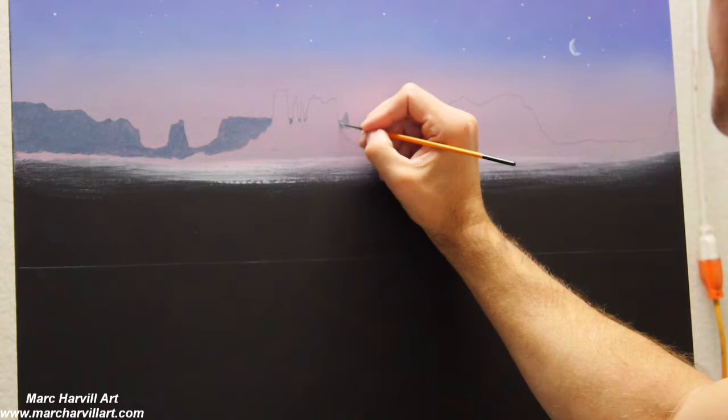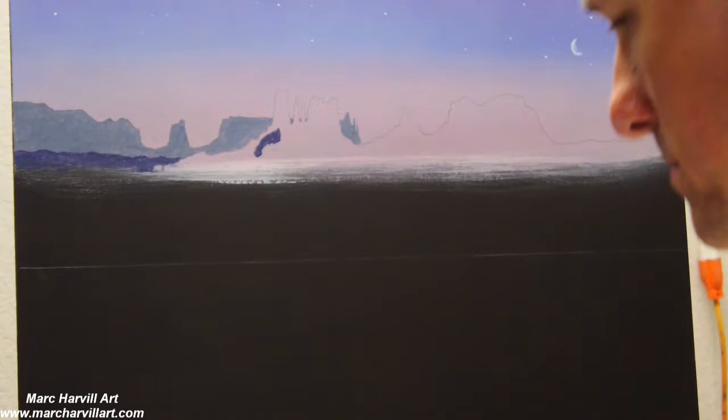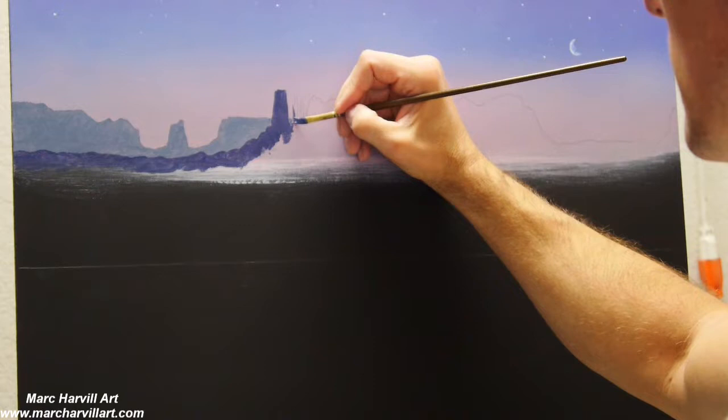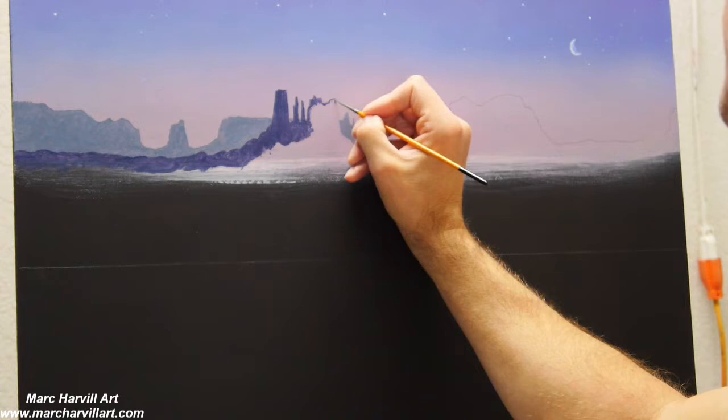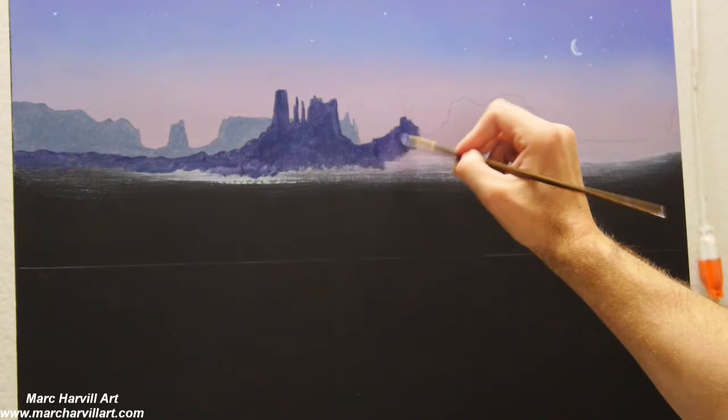I've outlined the canyon in the background and I'm keeping my colors very cool, using blue grays I've mixed together — ultramarine blue and burnt umber — to create that distant gray color. Then using those same colors with a little bit of purple added for the mountain range or mesas, which are just a little bit closer.